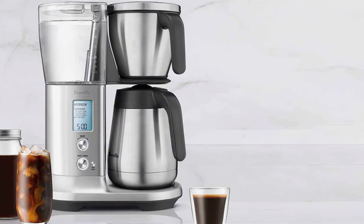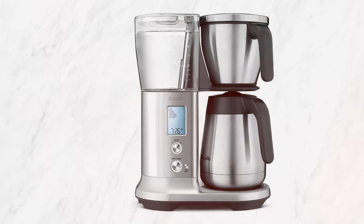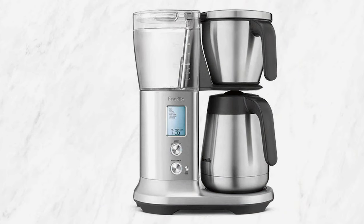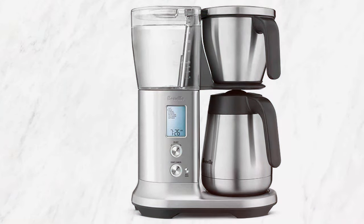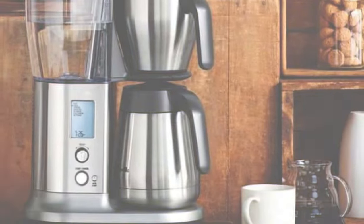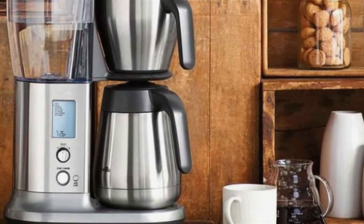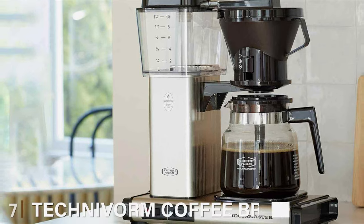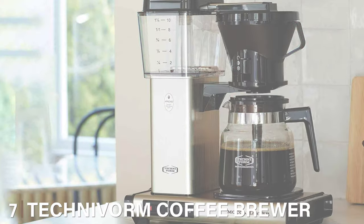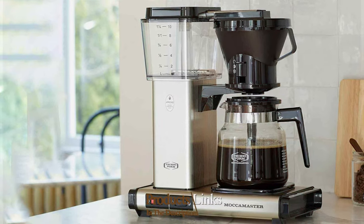Durability is another hallmark of the Breville BDC 450 BSS — built with high-quality materials, it's designed to last and withstand the demands of frequent use. The Breville Coffee Maker BDC 450 BSS is a top choice for those who seek a sophisticated, customizable, and durable coffee brewing experience. Last but certainly not least, at number seven, we have the Technivorm Coffee Brewer 59691 KB.